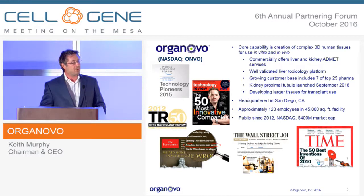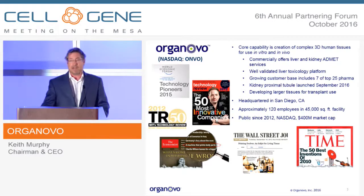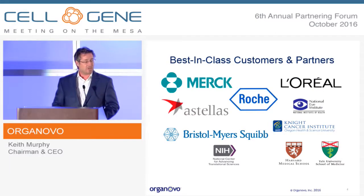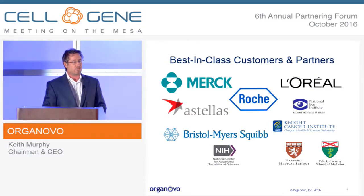We've been recognized over time as a leader in this space with a number of accolades as we've grown the company. Currently about 120 employees in about 45,000 square feet here in San Diego, and about a $400 million market cap. We've grown to have a large number of customers, some of whom you know well. Corporate customers and partners are shown on this slide.